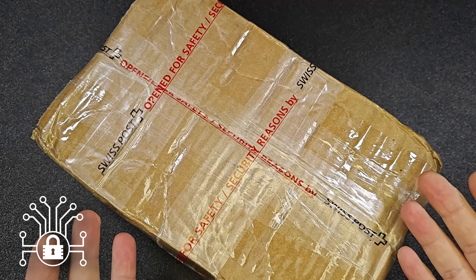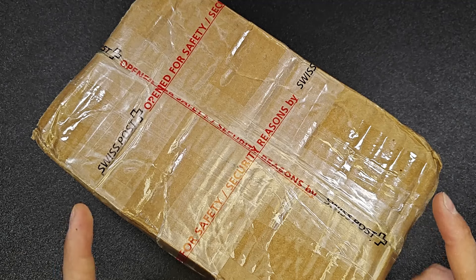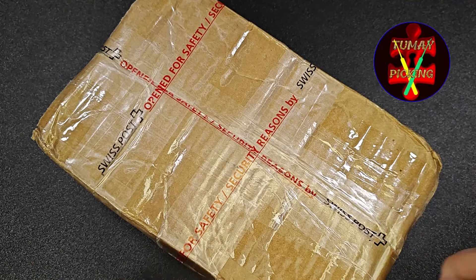Hi! As you can see, I'm very excited today. It's a package day and this time I had a package from TumayPicking. TumayPicking, thank you very much for sending it to me.